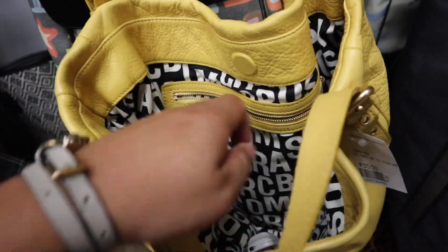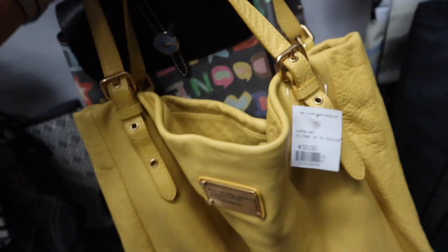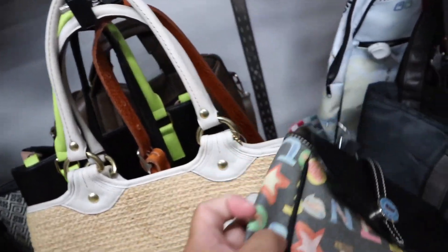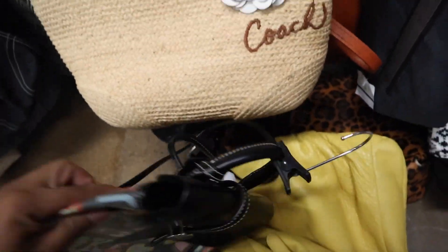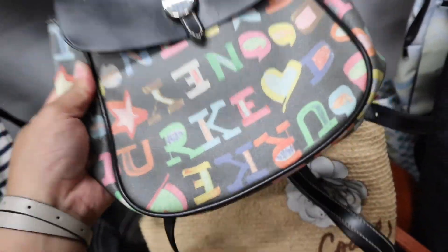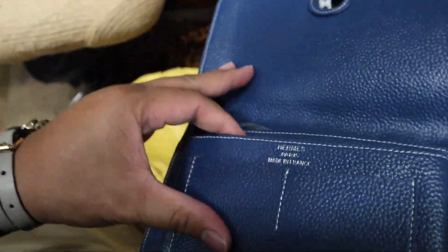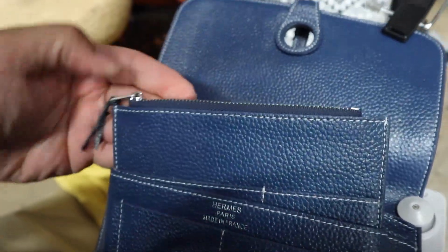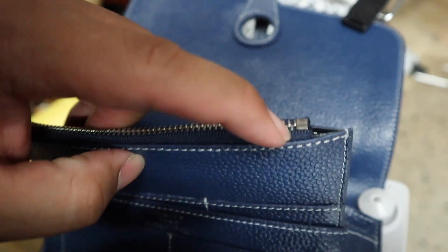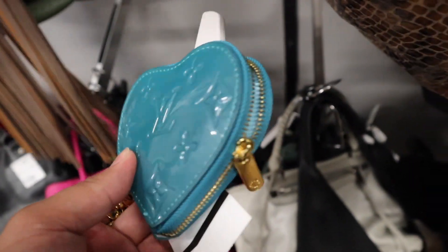I wish the Marc Jacobs had a crossbody strap. I also like this Dooney — it looks like one of those Kellys almost. Oh it's a backpack though, how cute. It's definitely big but it's $24, and it still has a little pouch too. There's also this big Louis Vuitton heart pouch — it has color transfer on the back but one side is really good, and it's only $15.